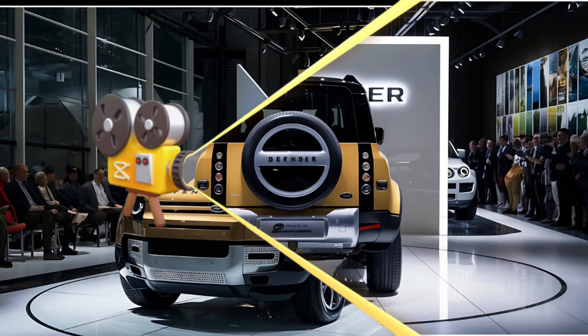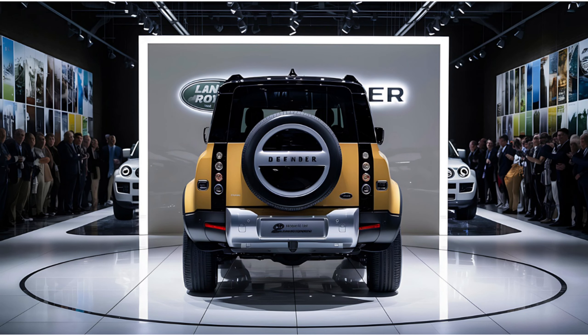That wraps up our tour of the 2025 Land Rover Defender. From its rugged exterior to its luxurious interior, this Defender is ready for any adventure. Don't forget to like, subscribe, and hit that notification bell for more automotive content. Thanks for watching, and until next time, stay adventurous.